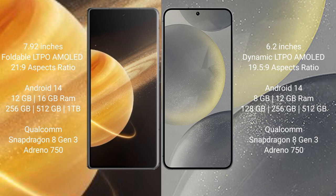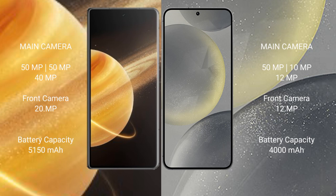Honor Magic V3 comes with 12GB or 16GB RAM and 256GB, 512GB, or 1TB internal storage, powered by the Snapdragon 8 Gen chip processor with Adreno GPU. Samsung Galaxy S24 comes with 8GB or 12GB RAM and 128GB, 256GB, or 512GB internal storage, also powered by the Snapdragon 8 Gen chip processor with Adreno GPU.